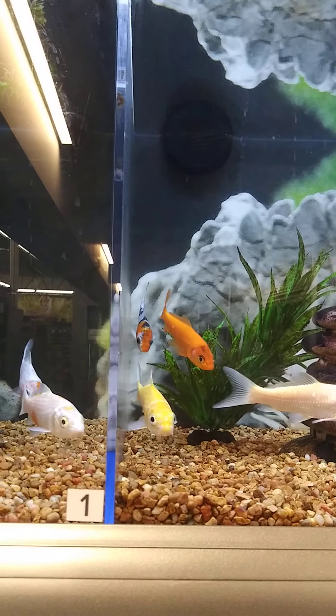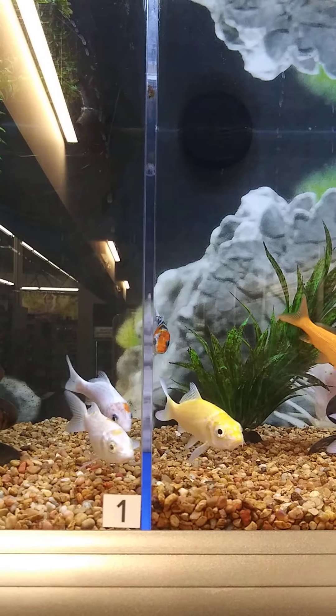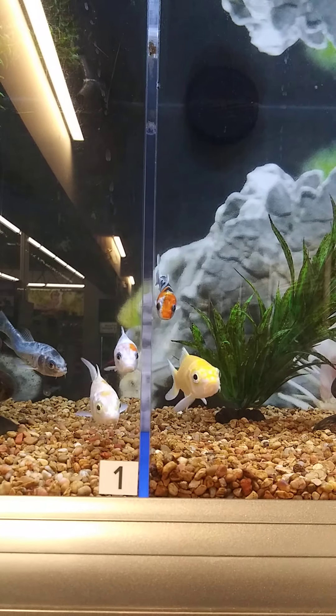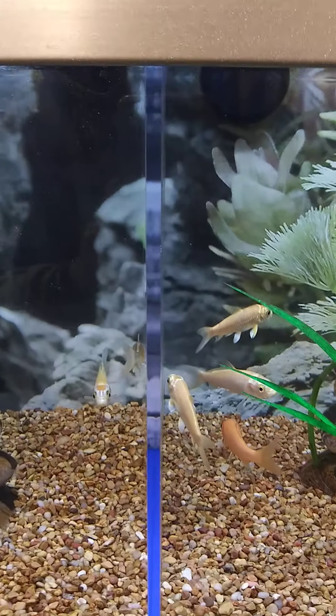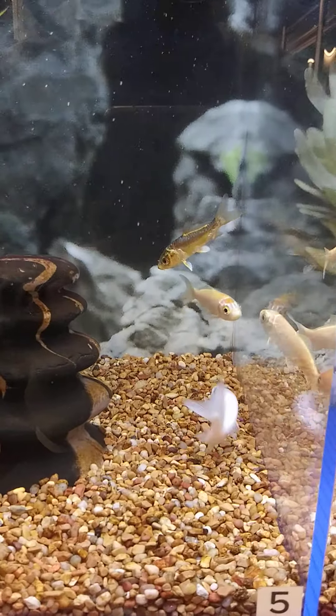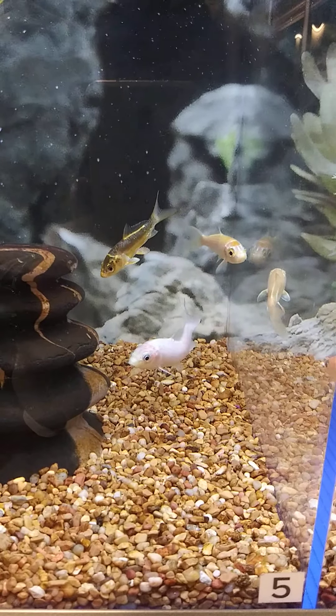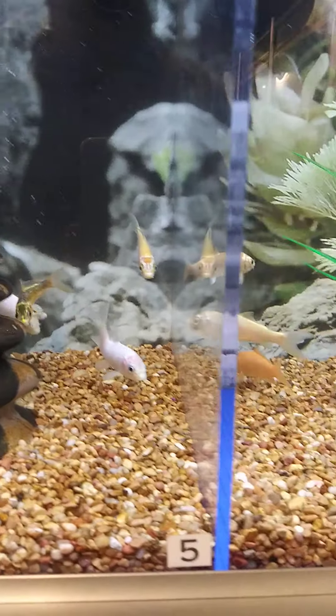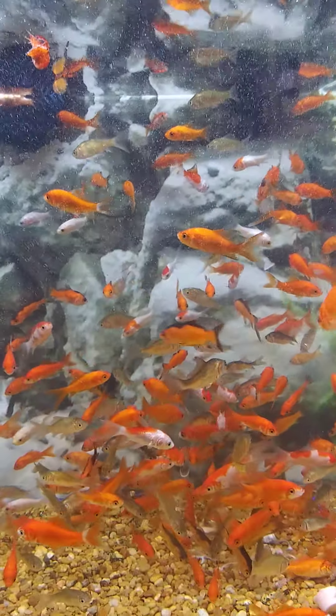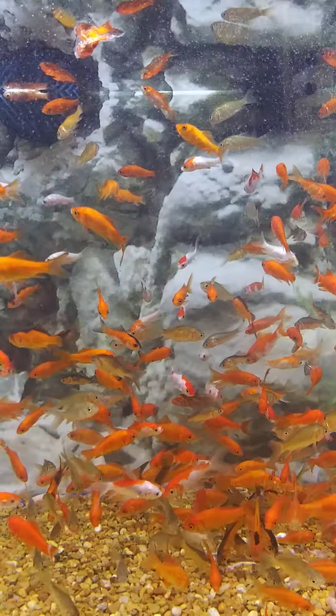Here are some fish from PetSmart — I hope you guys can help me pick some. We'll walk down and look at these ones here. Some beautiful colors, and then we have some that are a lot — whoa, that's a lot of them!